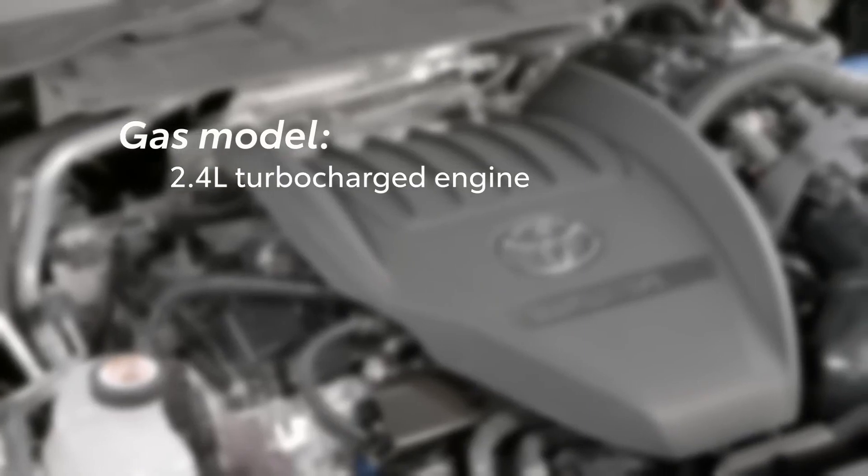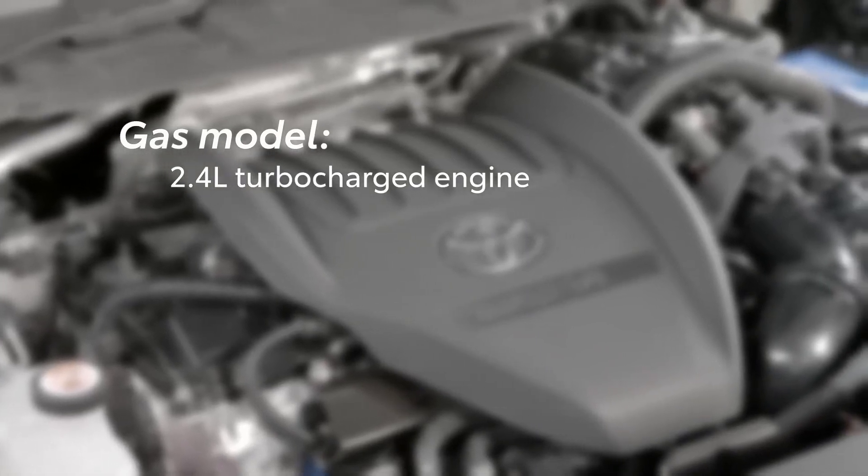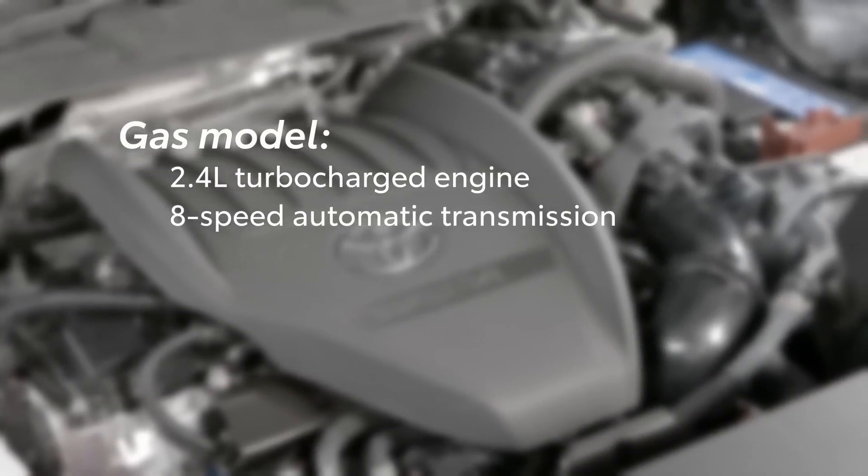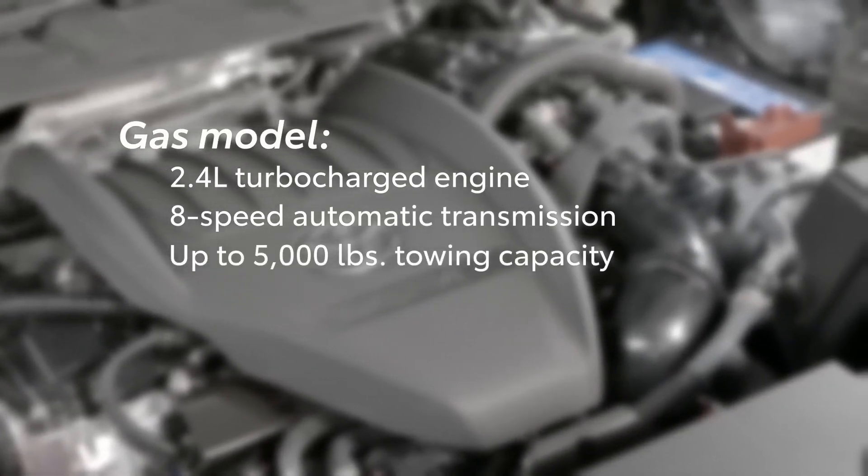Gas models feature a 2.4L turbocharged engine paired with an 8-speed automatic transmission. These models are rated for up to 5,000 pounds of towing capacity and are available in both front and all-wheel drive.